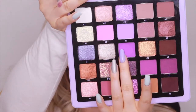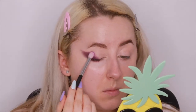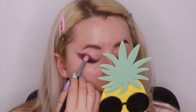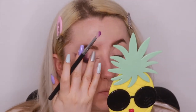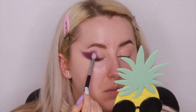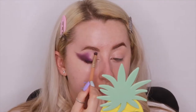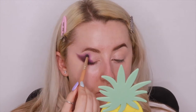Then I'm going into shade C3 and patting that next to the E5 on the lid, starting to blend in to create that ombre effect. With a small colored rain blending brush, I'll diffuse the edges and blend them into the crease.